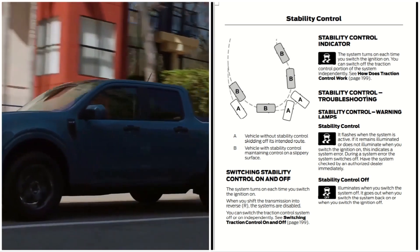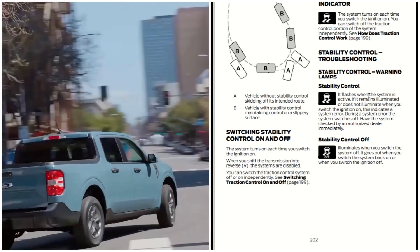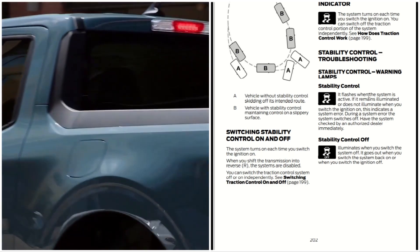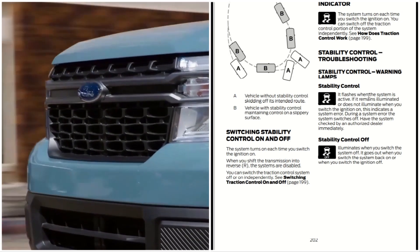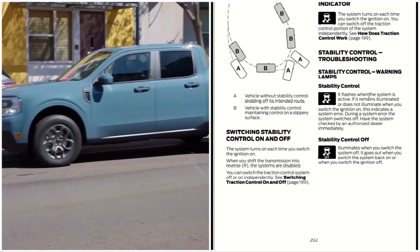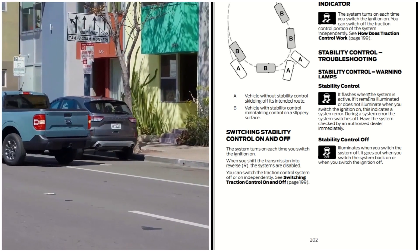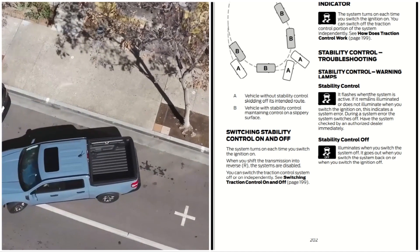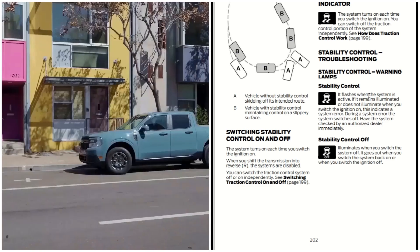Stability control troubleshooting and warning lamps: the warning lamp flashes when the system is active. If it remains illuminated or does not illuminate when you switch the ignition on, this indicates a system error — during which the system switches off. Have the system checked as soon as possible. The 'stability control off' indicator shows the letters 'OFF' with the skid marks icon. It illuminates when you switch the system off and goes out when you switch the system back on or when you switch the ignition off.